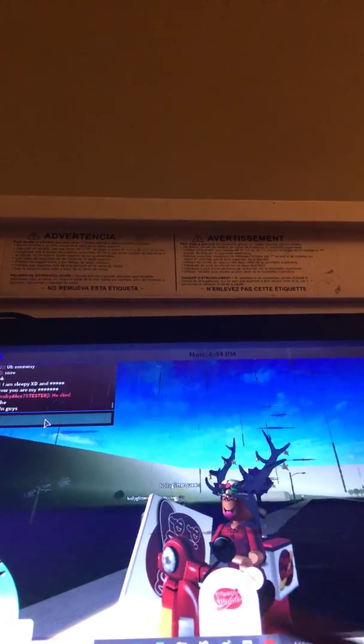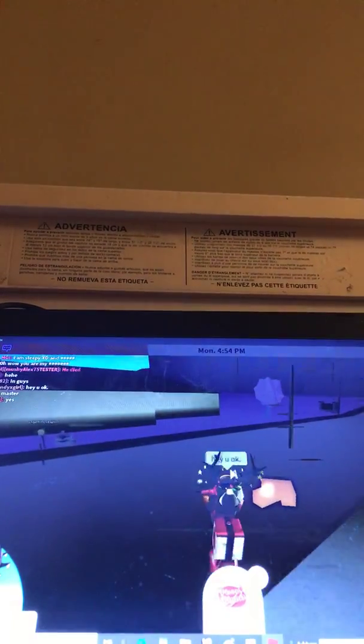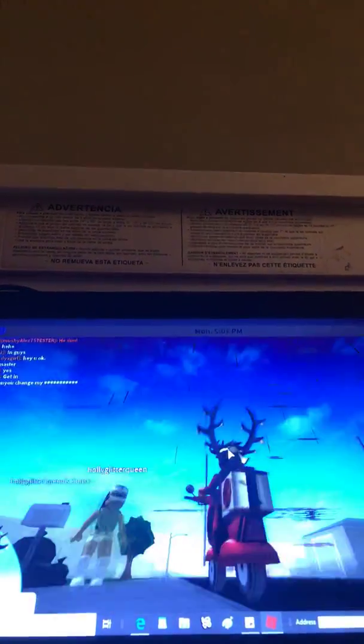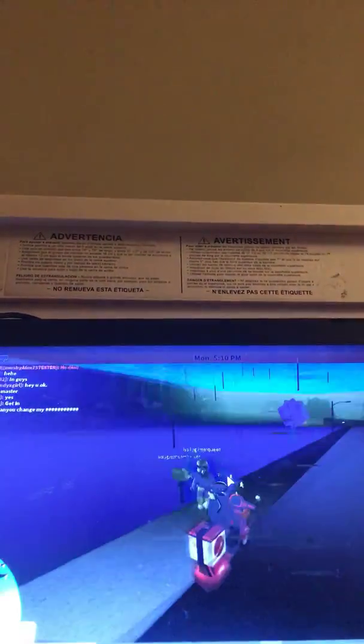Oh my gosh, we're gonna break into this person's house! Stay tuned for that — right after this delivery I'm probably gonna end up breaking into Holly's house. Oh, she has no house. I like that outfit she's wearing, it's really cute. But I don't know why she gave me co-owner if she doesn't have a house. I'm just gonna continue working.